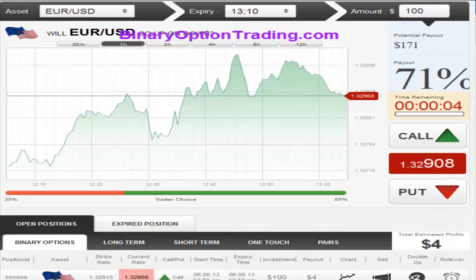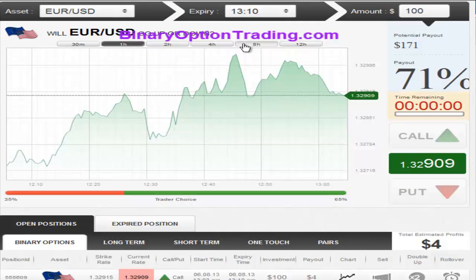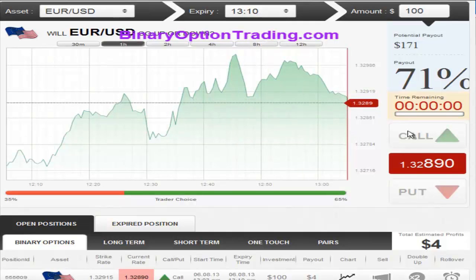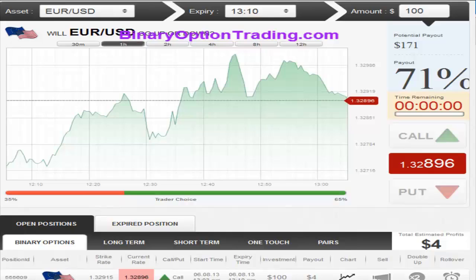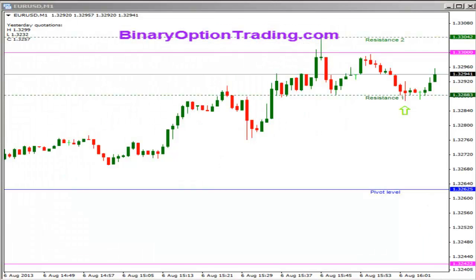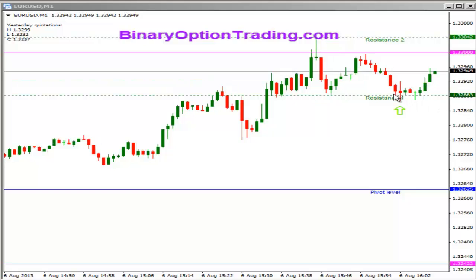We are currently down by a pip and a half, so we need a little bit of movement to the north side. However, this closes in five minutes so we do have some time for this thing to move up in our favor. All right, here we are — a pretty clean trade right here on August 6th, we have about 50 seconds to go on this one.